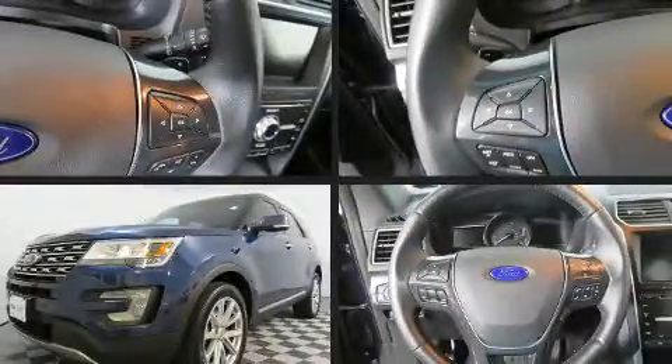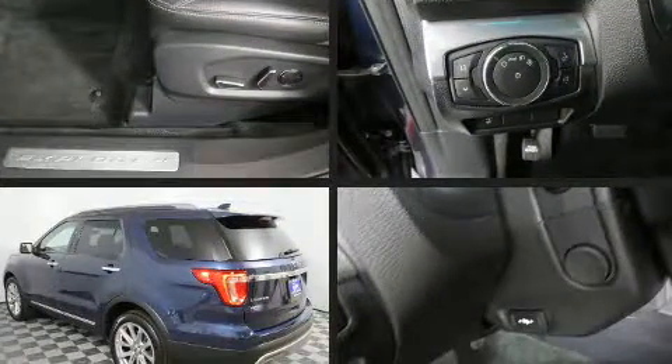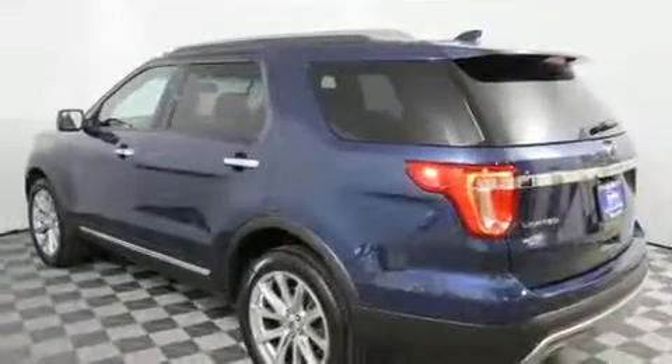The 2016 Ford Explorer. With fewer than 35,000 miles on the odometer, this four-door sport utility vehicle prioritizes comfort, safety, and convenience.